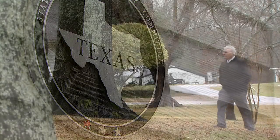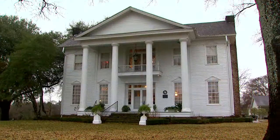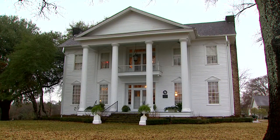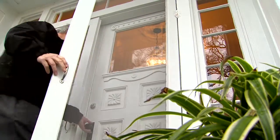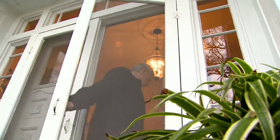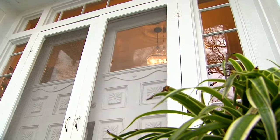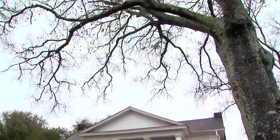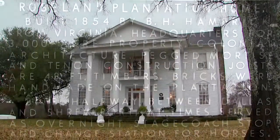They came here in 1852 and bought 500 acres where we are right now and started this house, finishing it in 1854. Walking up the moss-covered bricks is like stepping back in time at one of Van Zandt County's oldest houses. It wasn't a real fancy home, but it was called a mansion back then, though it's not that large. Burwell Hambrick built Roseland Plantation for his wife Elizabeth and their nine children.